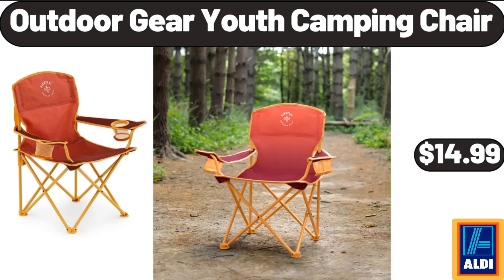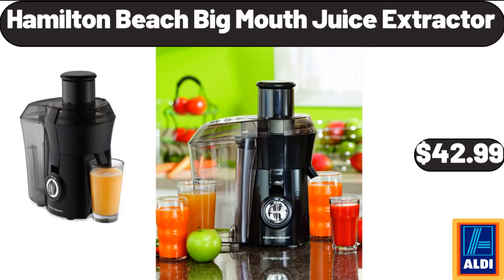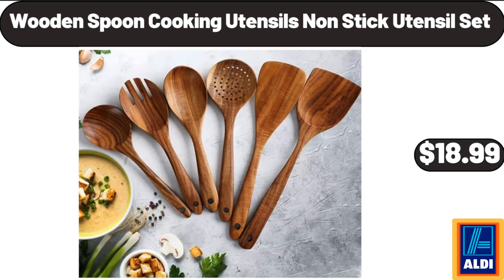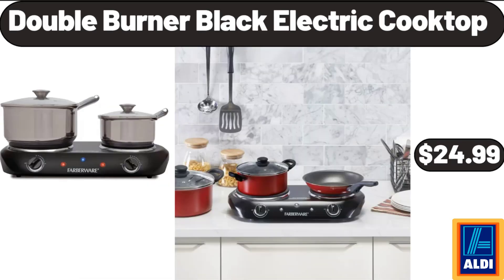Outdoor Gear Youth Camping Chair, $14.99. Hamilton Beach Big Mouth Juice Extractor, $42.99. Round Glass Casserole Dish, $24.99. Wooden Spoon Cooking Utensils Non-Stick Utensil Set, $18.99. Double Burner Black Electric Cooktop, $24.99.